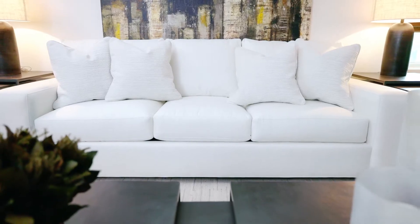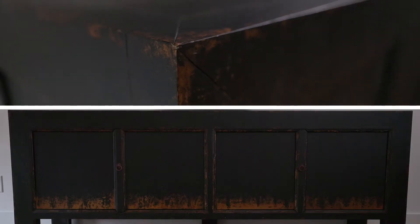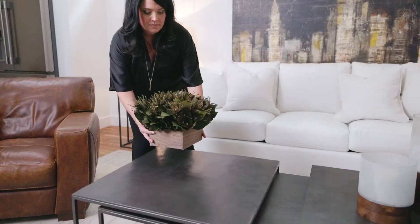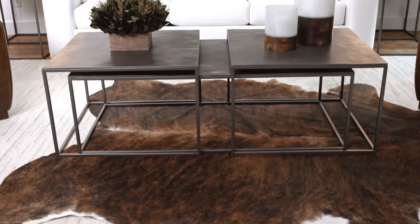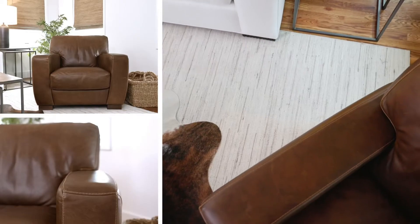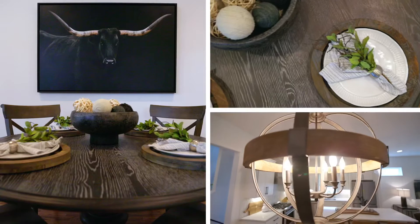Here on the main level, the space is full of crisp colors, stark edges, and industrial materials. I really love how the authentic cowhide rug and rustic leather chairs complement the modern elements and really pull in a Western feel.